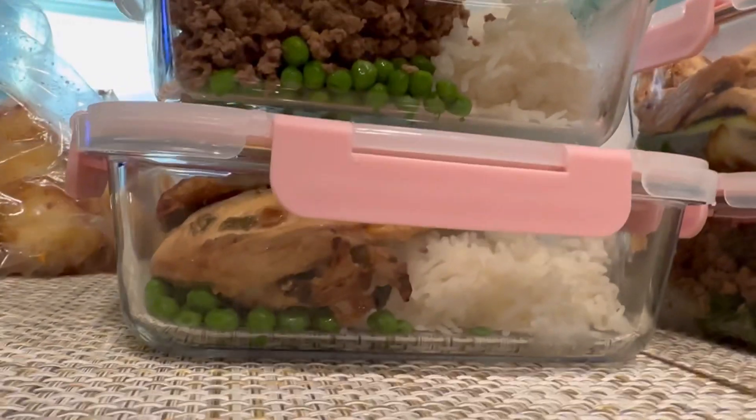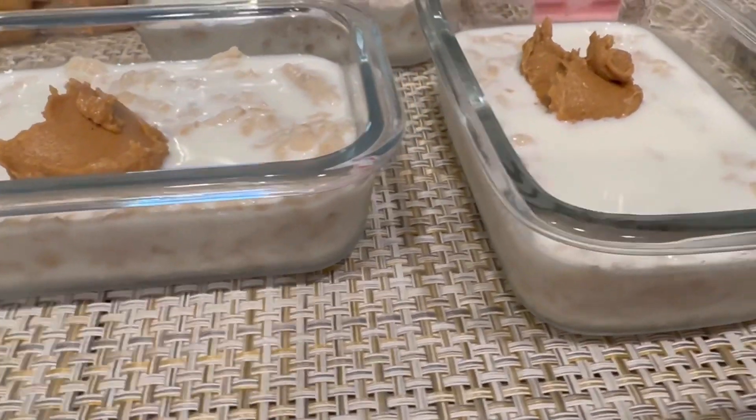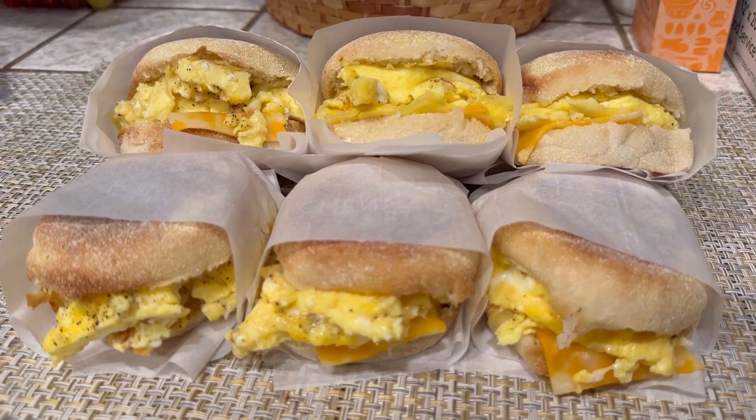I prepped two days worth of lunch and dinner, but three days worth of breakfast and snacks. Oatmeal is my go-to snack and I have these egg sandwiches for breakfast.